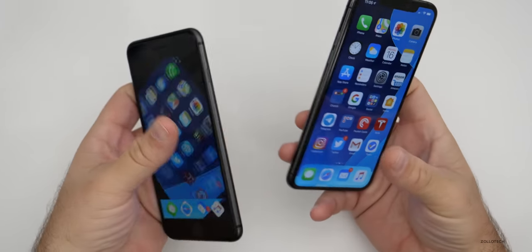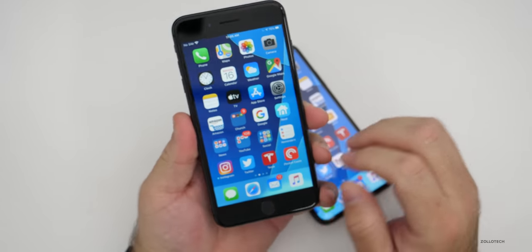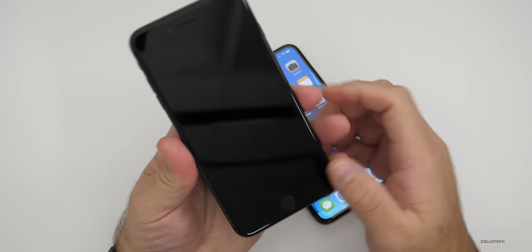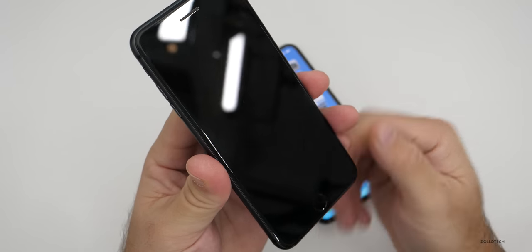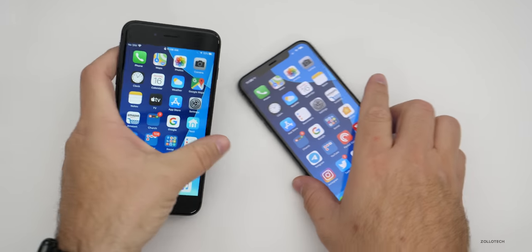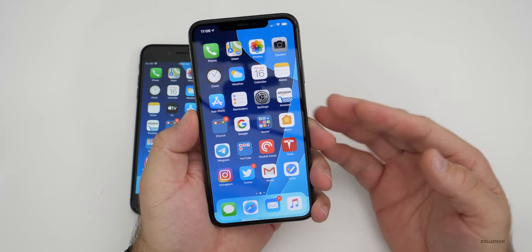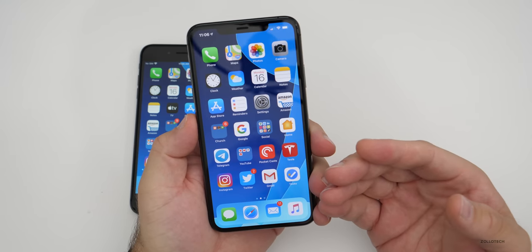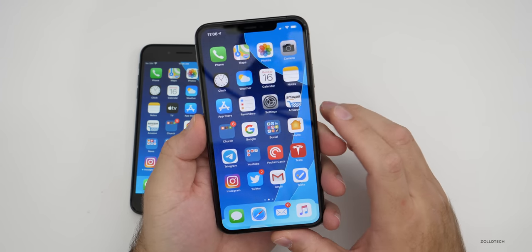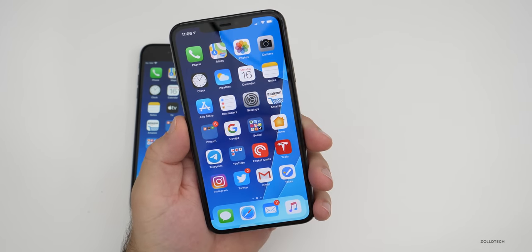Both are glass front and back, but there are big differences. The 8 Plus has more durable glass when it comes to scratching but is less durable when dropped. After using it for about six months with no screen protector, I have only one scratch on the display. The iPhone 11 Pro Max is more durable against drops but is much more prone to scratching — after using it for about three months, I have a ton of scratches on it.